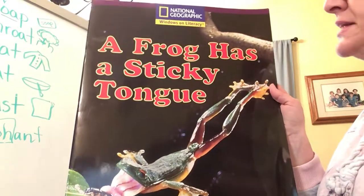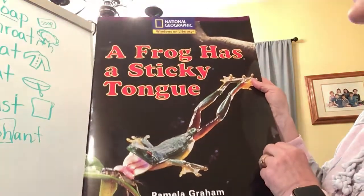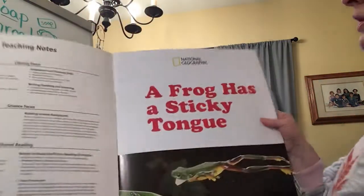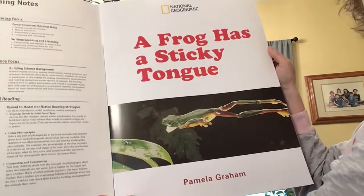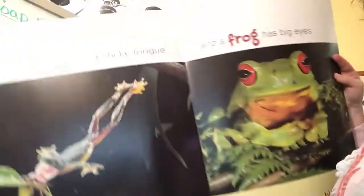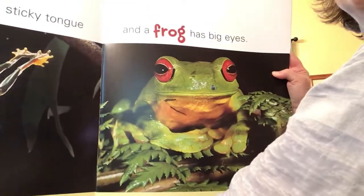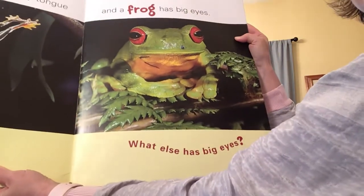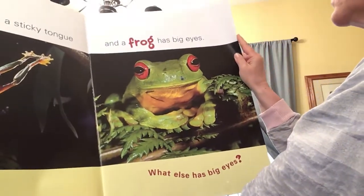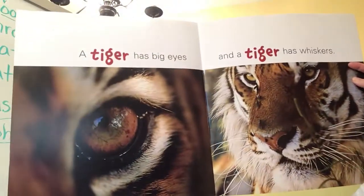A Frog Has a Sticky Tongue, written by Pamela Graham. A frog has a sticky tongue and a frog has big eyes. What else has big eyes? A tiger has big eyes.